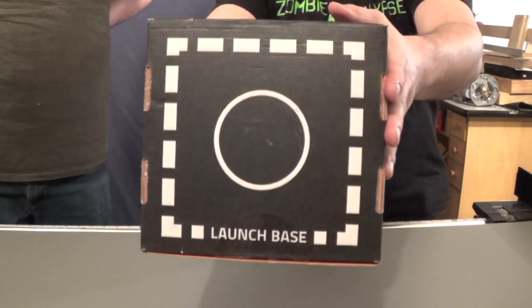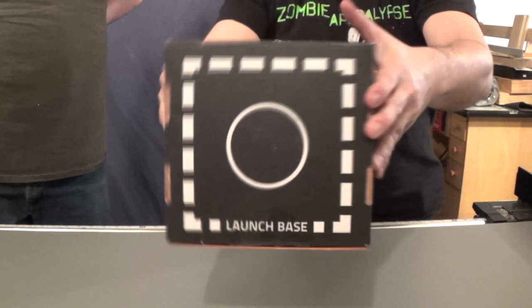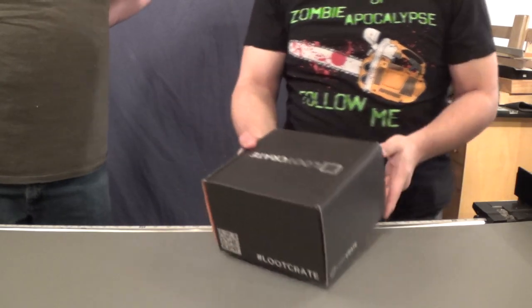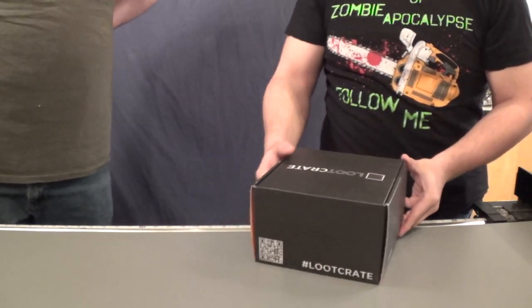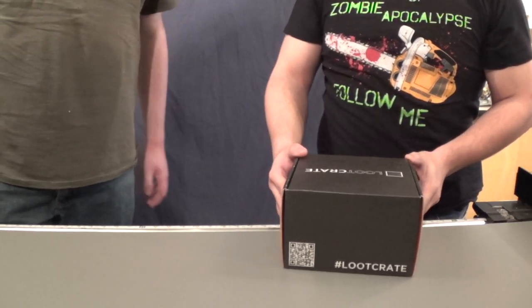Which, oddly enough, has a launch pad on the bottom of the box. Kind of interesting. I hope there's a rocket in there. Me too. I have this strange feeling they're not shipping me rockets. No. Not since that last incident.